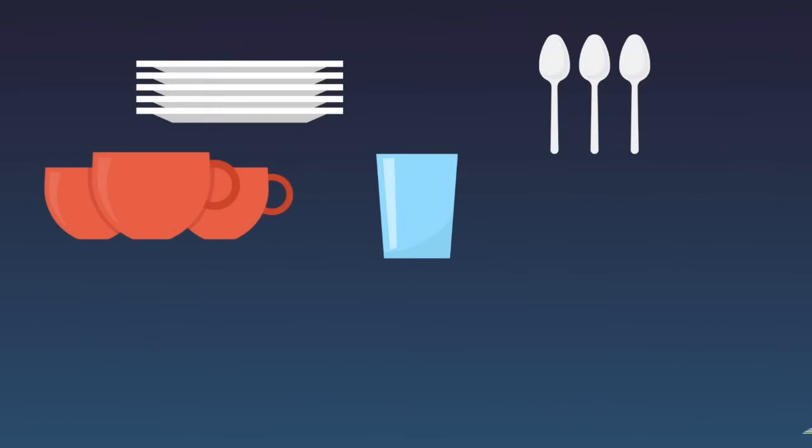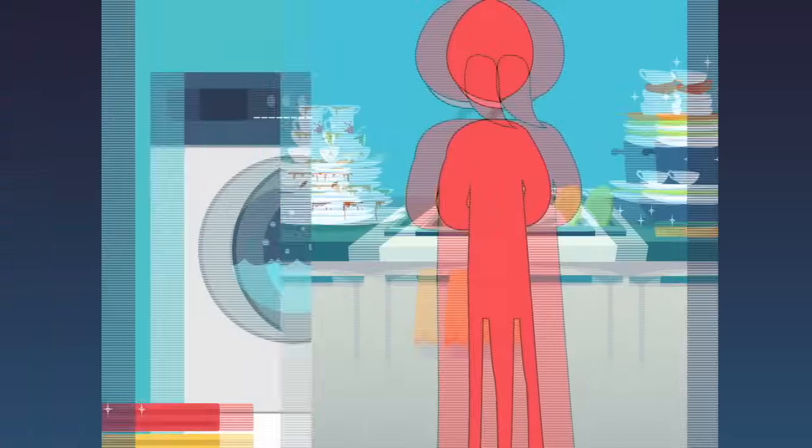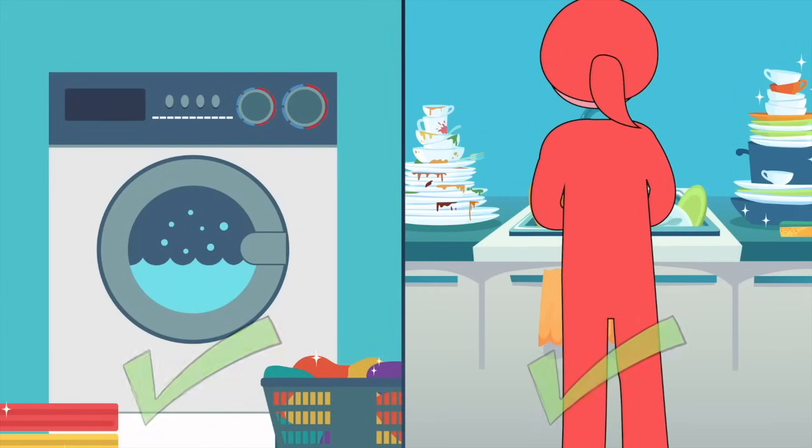Do not share cups, glass, spoons, plates, towels, pillows, bed sheets, and other items of daily use with others. Remember, soap kills the virus, so it is okay to wash clothes and dishes together.